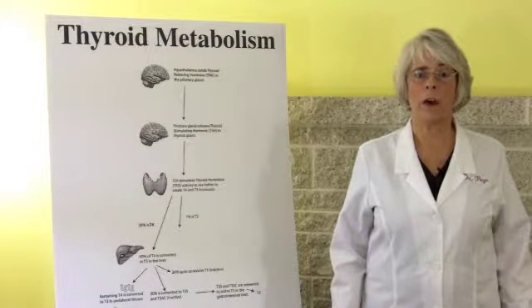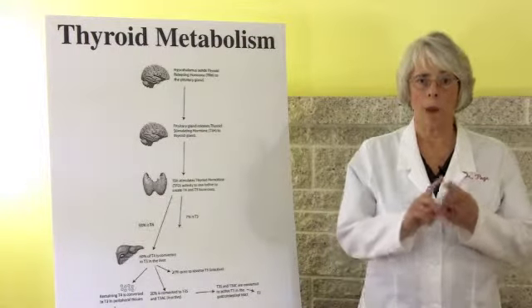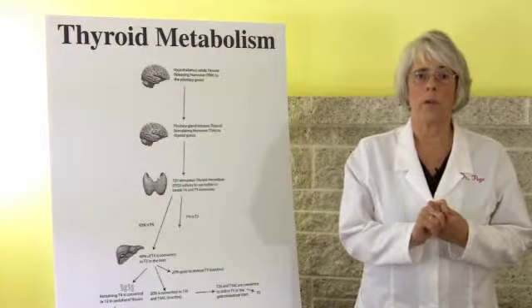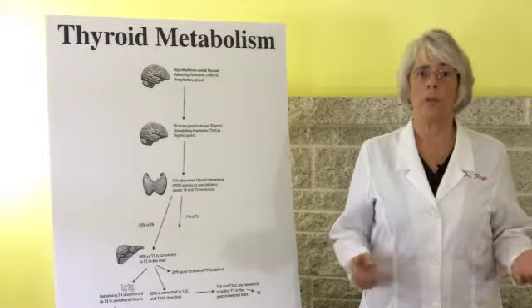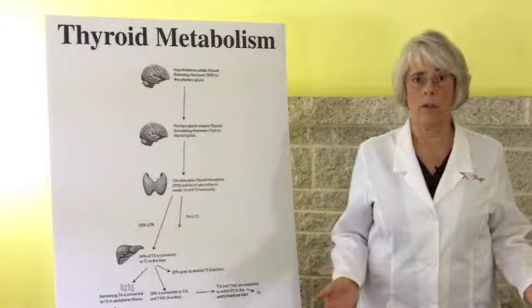Here are the six pathways that cause hypothyroid symptoms. Number one: primary hypothyroidism. If your TSH is above 3.0, then Synthroid may help you, and you probably are not listening to this video.